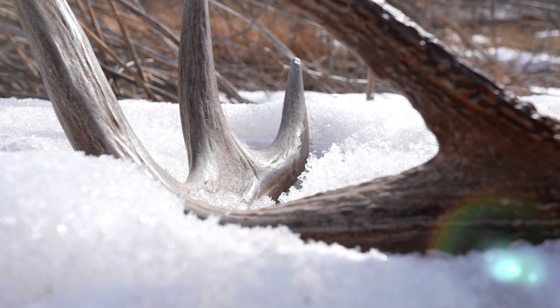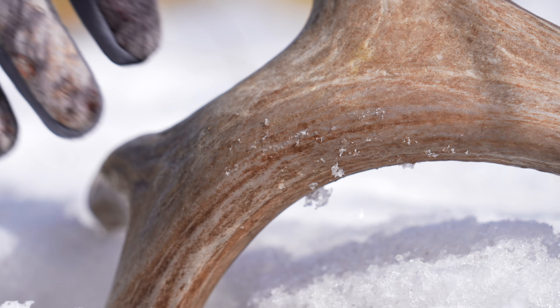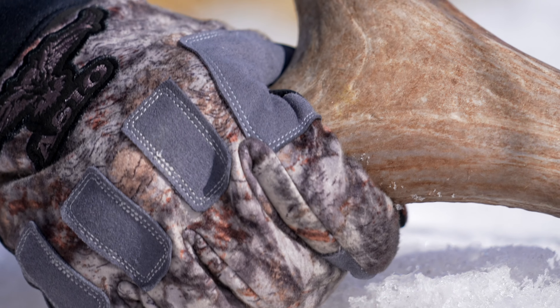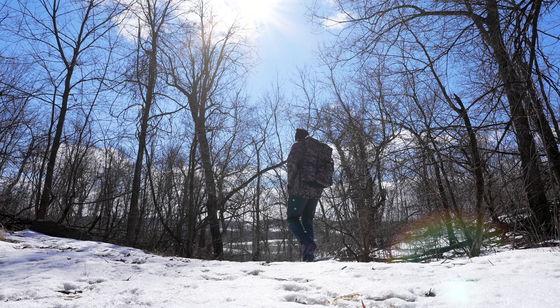Every year we just cannot wait to get outside come springtime. We're cooped up inside in Minnesota — cold, heavy snow, deep snow — and there's so much we wait for. There's shed antlers out in the woods that we're going to go find, and so many habitat improvement projects we want to make come springtime. It's just a time we wait for all season.